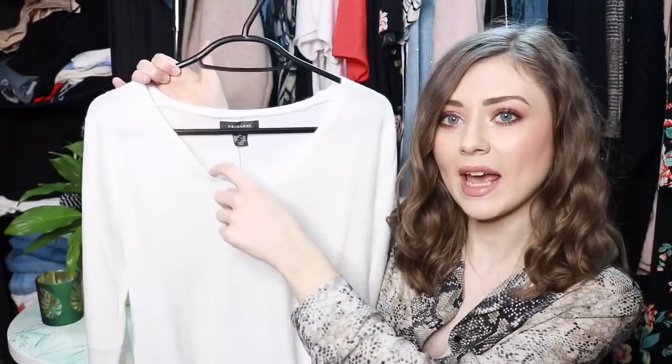I got a few basic knitwear pieces because I was missing some thin jumpers to wear with skirts and tights. The first one is this — it was £5 in like an ivory sort of colour. I got it in an extra small which is a 6 to 8. It's just a v-neck thin jumper with long sleeves and it's quite long. I think it's going to look so nice with loads of different outfits — you can tuck it into jeans, skirts, everything.